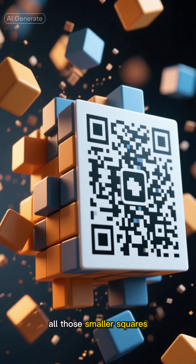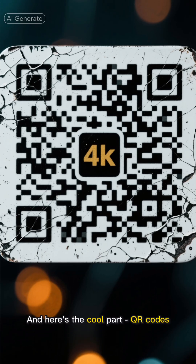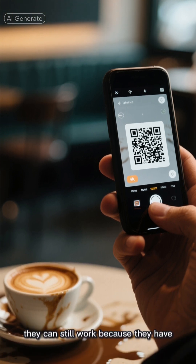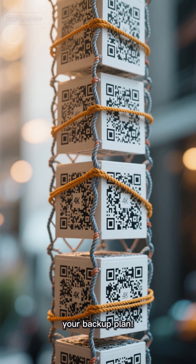Meanwhile, all those smaller squares are packed with data, kind of like a high-tech game of Tetris. And here's the cool part — QR codes can handle quite a beating. Even if someone spills coffee on them or they get partially damaged, they can still work because they have built-in error correction. It's like having a backup plan for your backup plan.